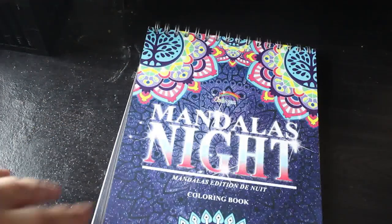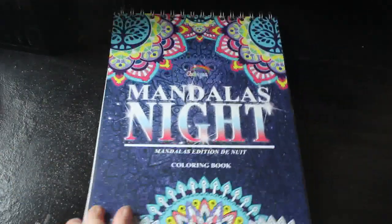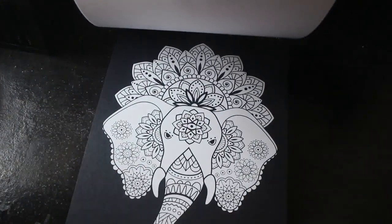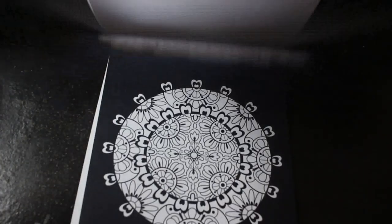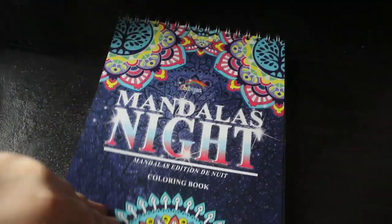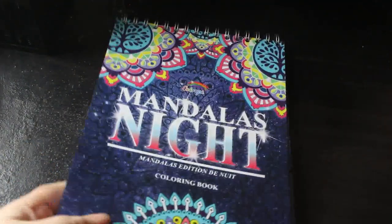On to the lovely stack of books! The first one is The Mandalas Night by Kalia. I like these books — I love that they're spiral-bound at the top, which is wonderful for me as a left-hander. It has a black background and I haven't started in it yet. The paper is lovely and I'm really looking forward to coloring in it.